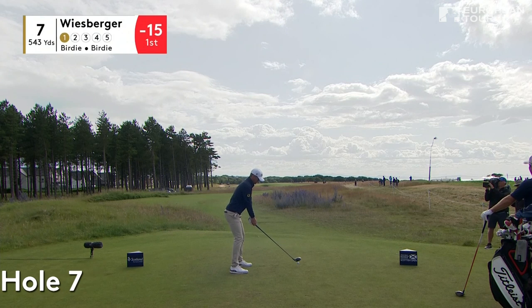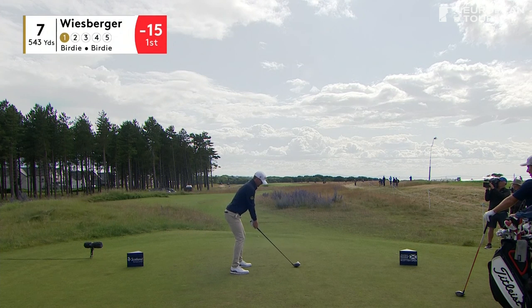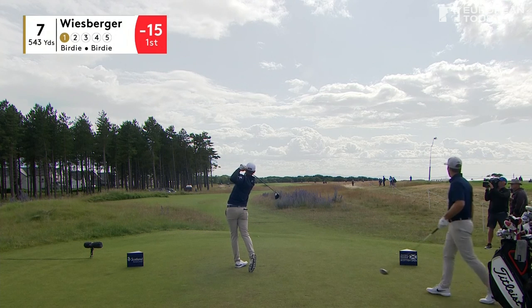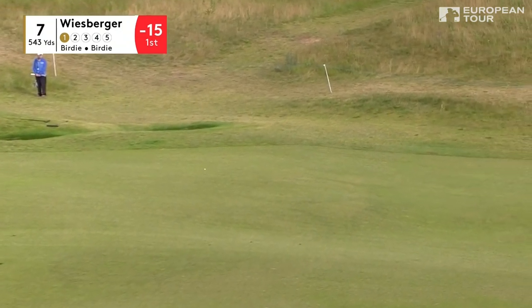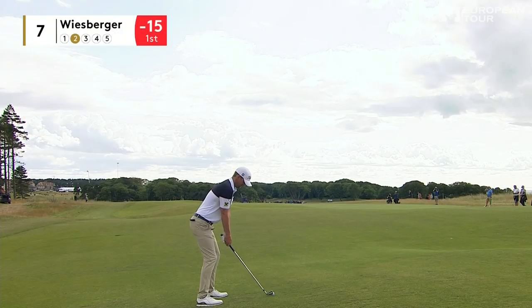Down to the par-5 seventh, 543 yards. Bernd Wiesberger has birdied it in each of the previous rounds. A couple of nervous moments there with those deep pot bunkers over to the left, but he negotiated them nicely into the fairway.